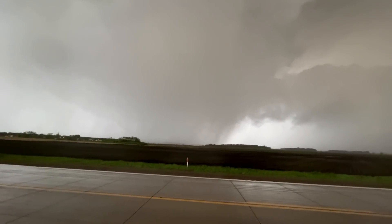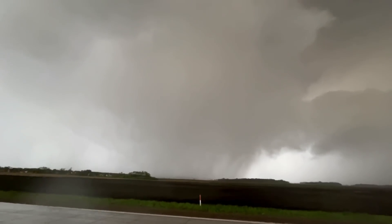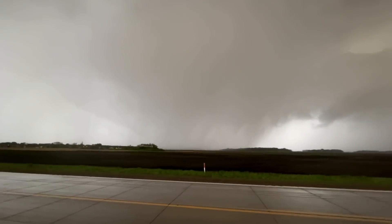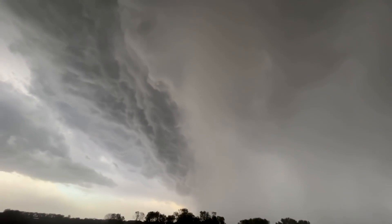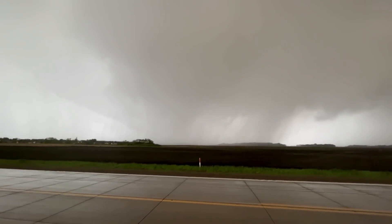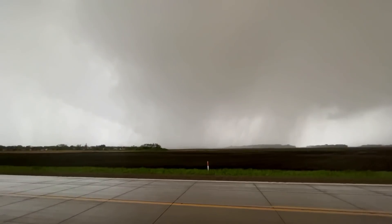This is Glencoe. I think there's a circulation in this. Look at that. It's wrapped up on radar, but that is where the circulation would be. It's bulging out aloft. Streamwise vorticity current coming in. Mega shelf ejecting out. This thing is insane!